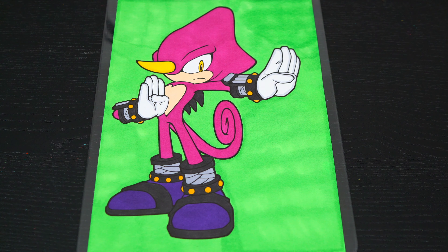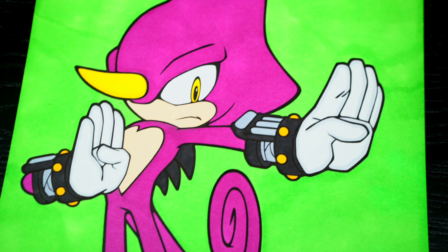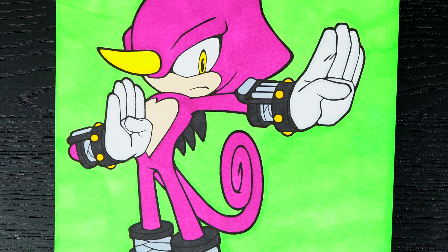Okay, I'm all finished. Wow, this picture turned out so awesome. I love all the different colors of Espio. He is one cool chameleon.